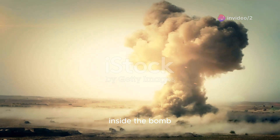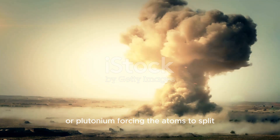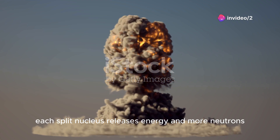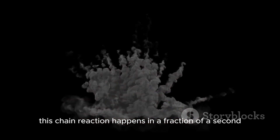Inside the bomb, conventional explosives compress a core of uranium or plutonium, forcing the atoms to split. This sets off a chain reaction. Each split nucleus releases energy and more neutrons, which hit other atoms, splitting them as well. This chain reaction happens in a fraction of a second.